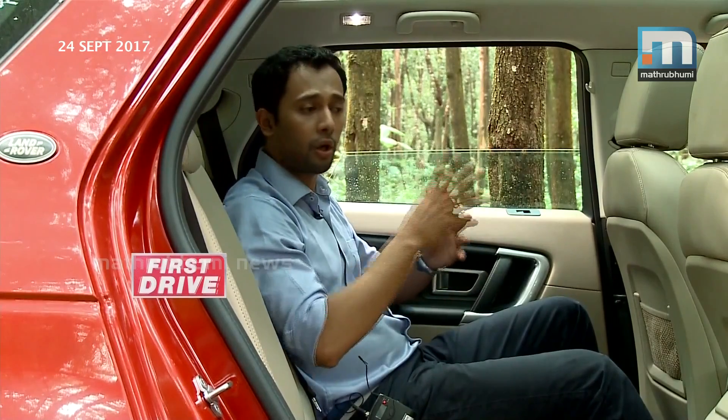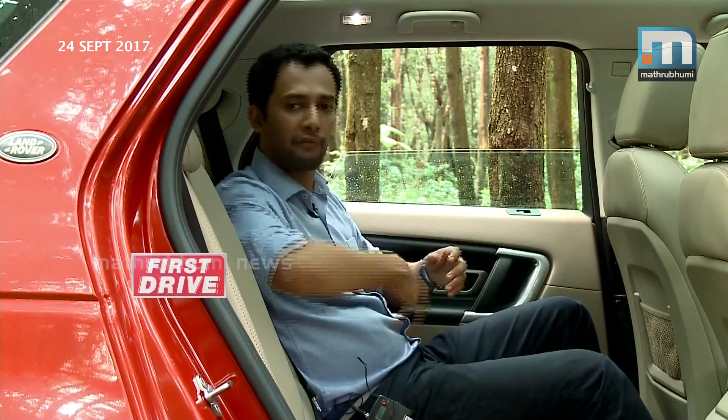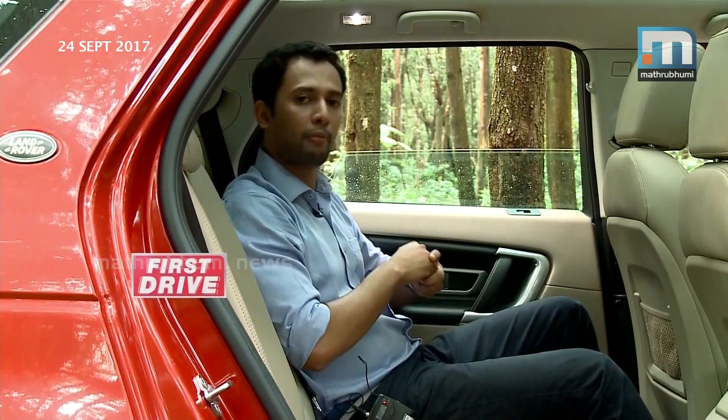Now I'm going to show you the third row. This is the EURU complete variant with 5 plus 2 seating — the 5-seat area is here, and the 2 additional seats are behind. I'm going to show you that now.